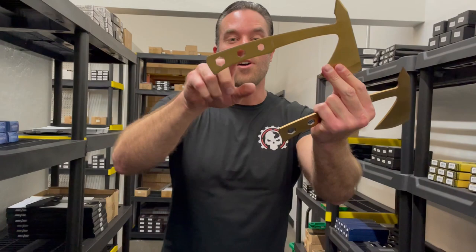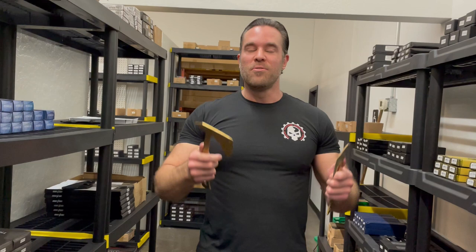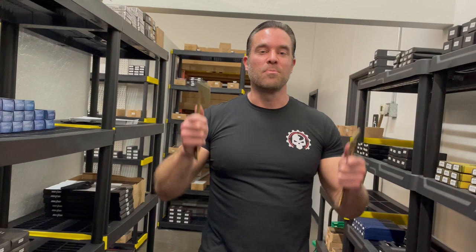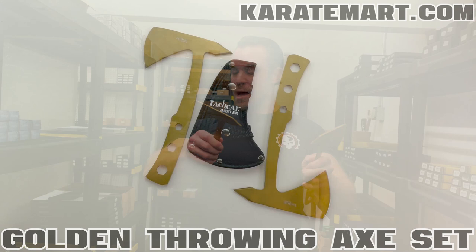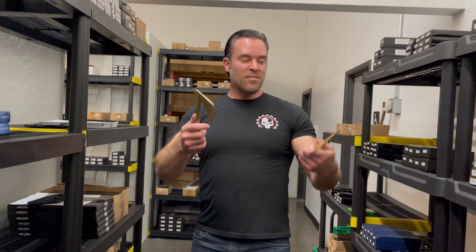We can also see it's got these little hex holes in the handle of the axe — that's a way for them to balance them properly. The balance on these guys is decent. With any throwing axe, you've got to get used to the balance; it typically takes me about five minutes before I start sticking them consistently. The overall weight is approximately 8.8 ounces for each axe, and the length is approximately nine and a half inches — a really nice weight for throwing axes.